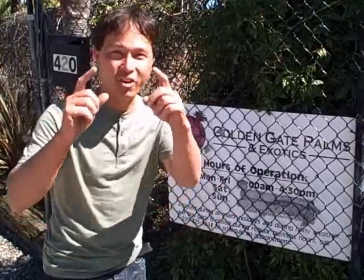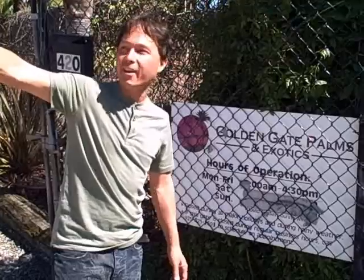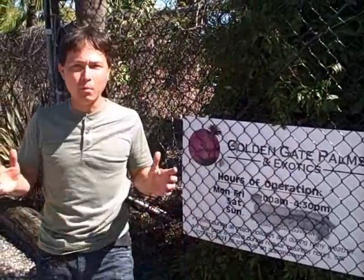This is John Kohler with growingyourgreens.com and another exciting episode. I'm on another field trip, and I love taking field trips because they're great opportunities to learn — just like when you're a kid going to museums. Every field trip I get to go on, I learn stuff and then share it with you. Today we're at Golden Gate Palms and Exotics in Point Richmond, California, right off the 580 freeway. What we're here to share today are some relatively unknown fruit trees.